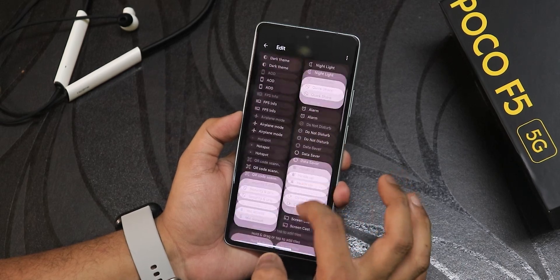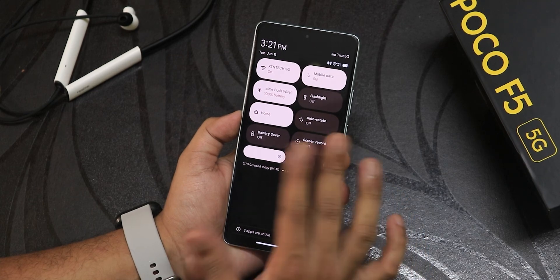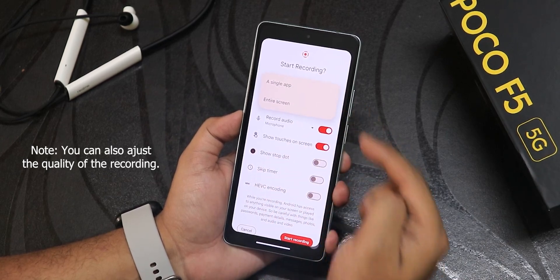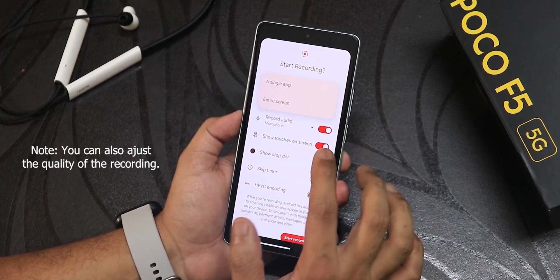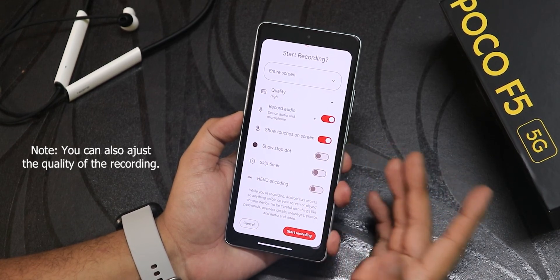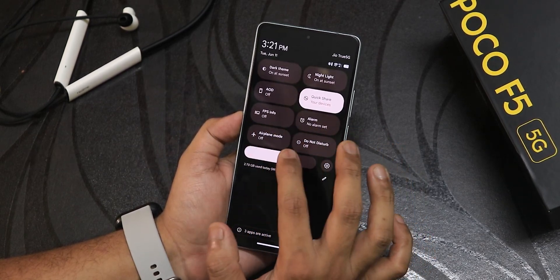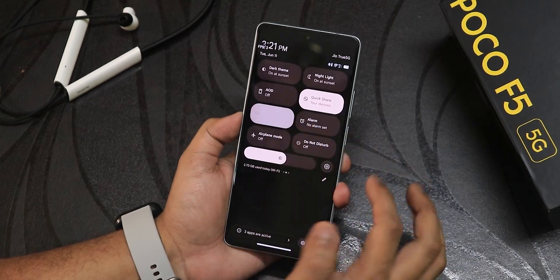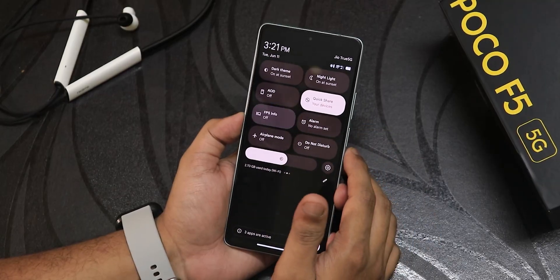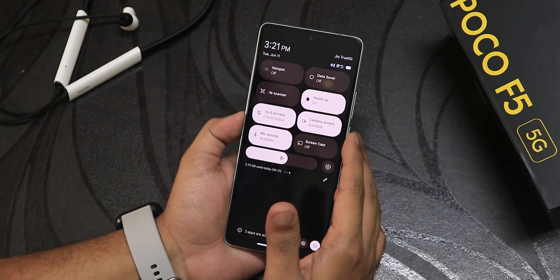Swiping down gets you the quick settings panel. You can edit and add more toggles. I have Wi-Fi, mobile data separately, Bluetooth, flashlight, Google Home controls, auto rotate, and screen recorder. For recording we have single app and entire screen options, device audio and microphone audio recording simultaneously, show touches on screen, HEVC recording, dark theme, night light, always-on display, quick share, and FPS info. FPS is going above 110-115 plus, so 120 fps is actually working fine.